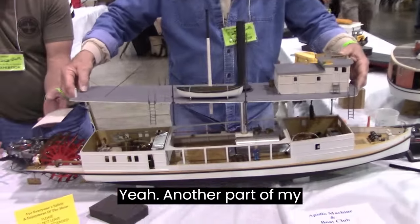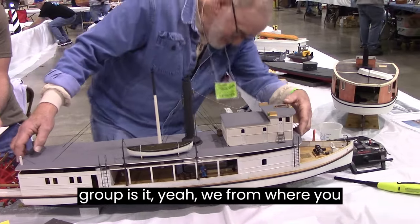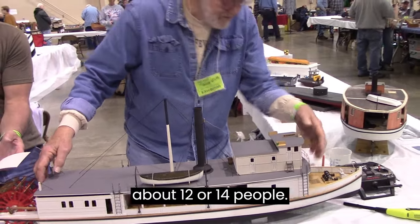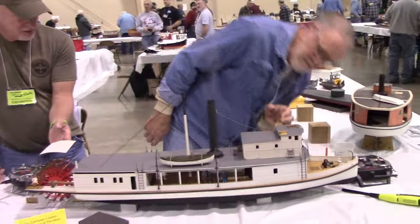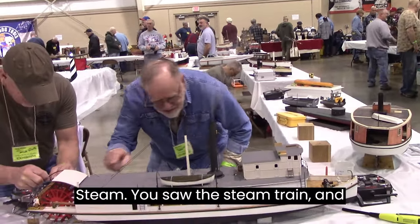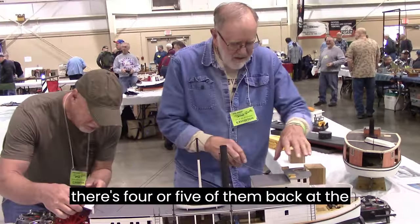This is another part of my group. Where are you from? Near Pittsburgh. We bring about 12 or 14 people. They're here for the engines, the steam. You saw the steam train, and there's four or five more in the back of the dirt pile.